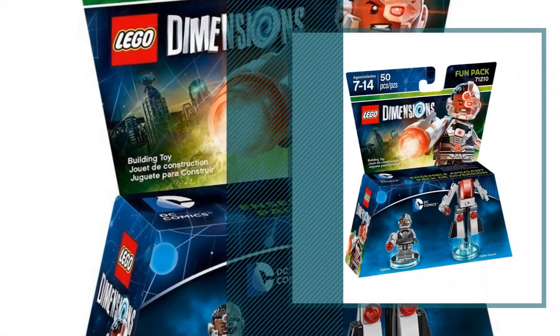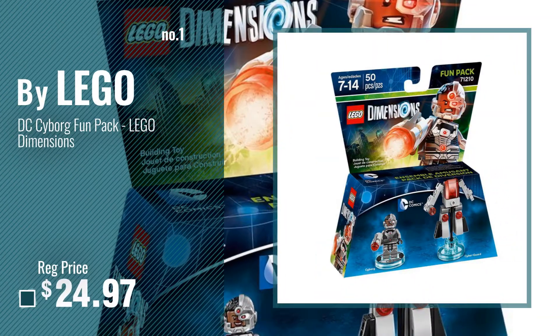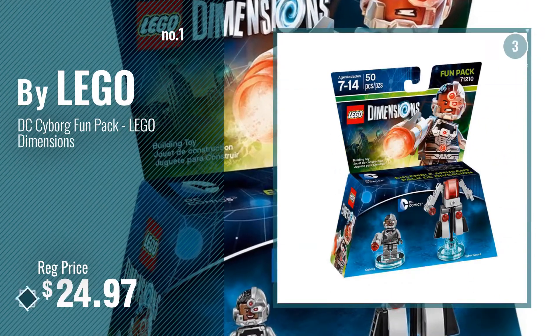Number 1, Most Popular, by LEGO. Watch this video, choose your favorite.